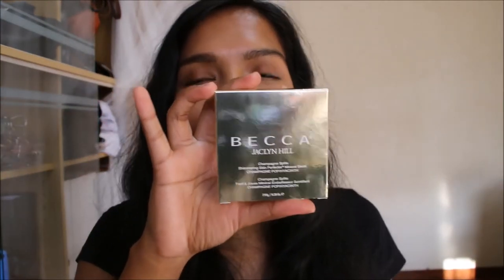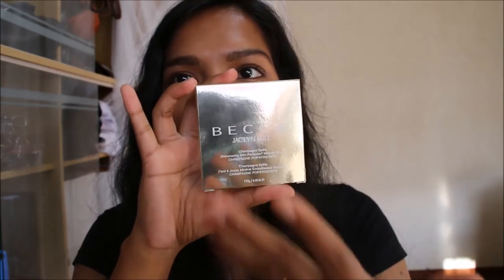Finally, what I bought is this one from Becca — it's the Jaclyn Hill Champagne Split Shimmering Skin Perfecta Mineral Blush in Champagne Pop and Hyacinth. Oh my gosh, it's so beautiful — look at the gold packaging. I wanted to buy that whole pan, the one with all the blush colours and Champagne Pop and Prosecco Pop, but I hesitated and told myself, girl, would you use it all? That frugal person in my head was telling me I didn't need this.